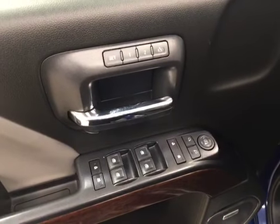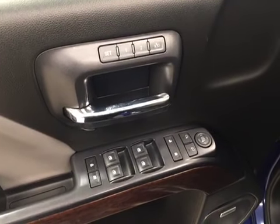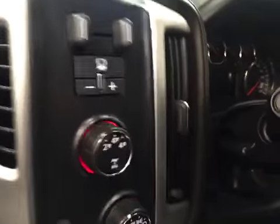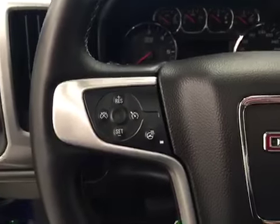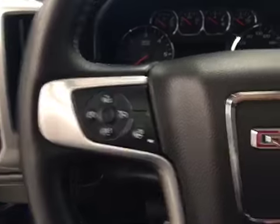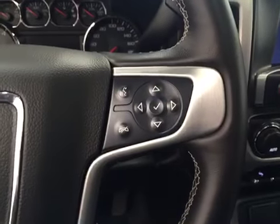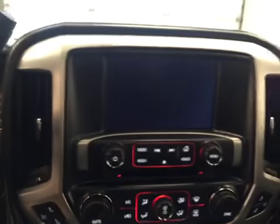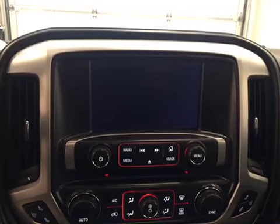Our interior features include power mirrors, windows and locks with memory seat, a power driver's seat with lumbar support. We have our trailer brake, cruise control with a heated steering wheel, hands-free communication along with stereo remote controls, and this unit comes equipped with an AM FM radio.